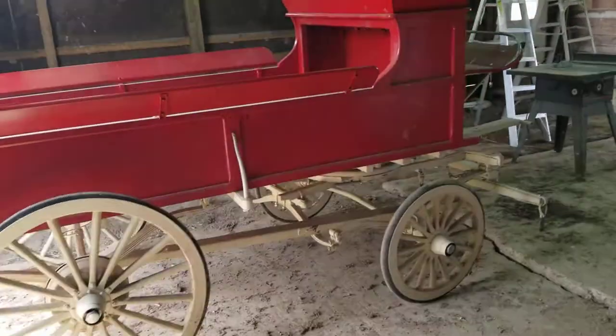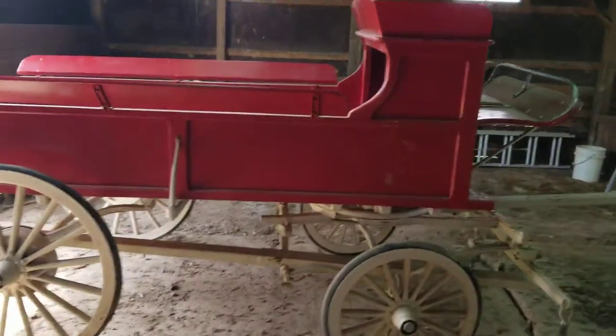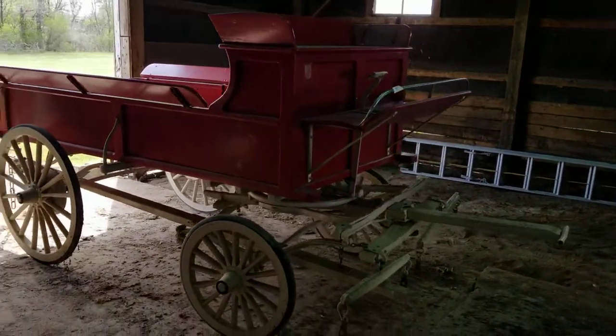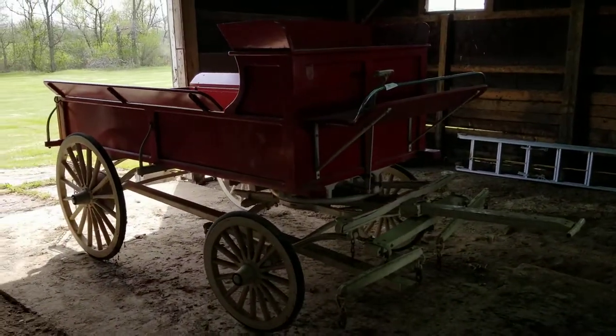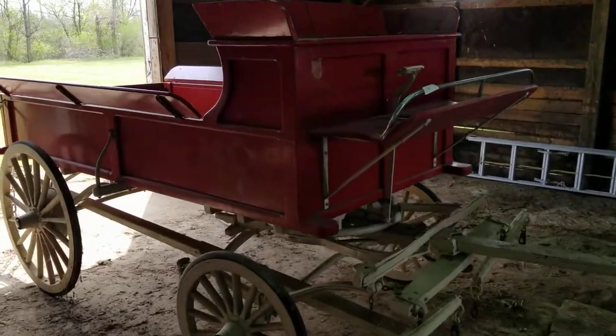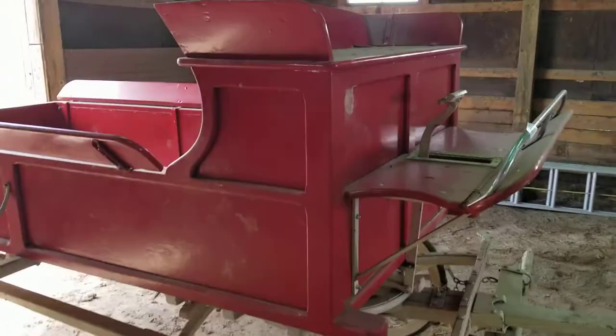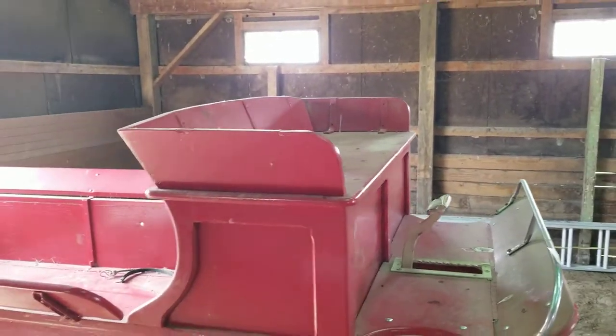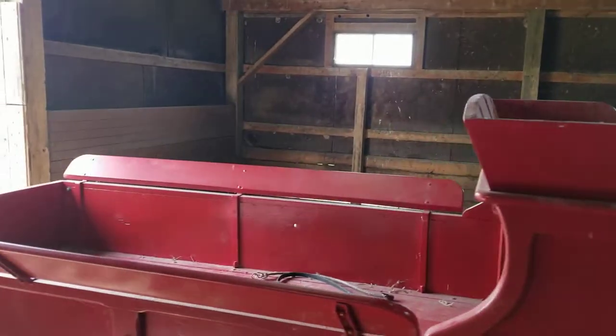If you've got horses and you were thinking about doing it, this is the thing right here. Now, there is a reserve on this item — it's the only item in the auction that has a reserve. But the reserve is nowhere near its value; its value is much more than the actual reserve, especially for the condition and the type of wagon that it is.